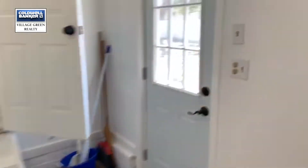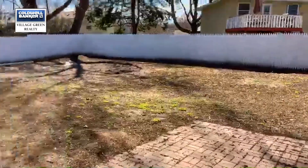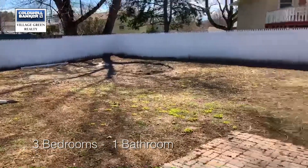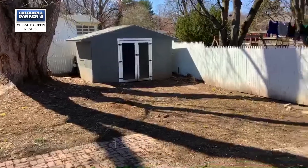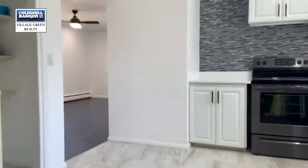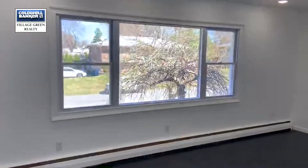Back through the mud room and storage into the backyard. Nice space out here with a brand new fence and a storage shed that really comes in handy. Back through the kitchen and living room, we've got this wonderful window — that tree will be beautiful in the spring.